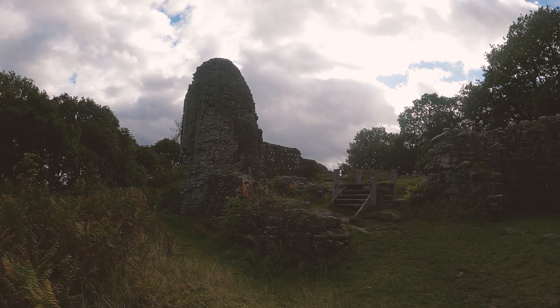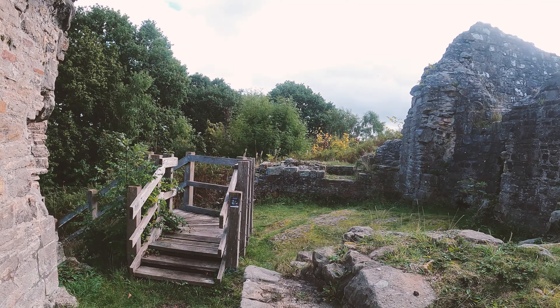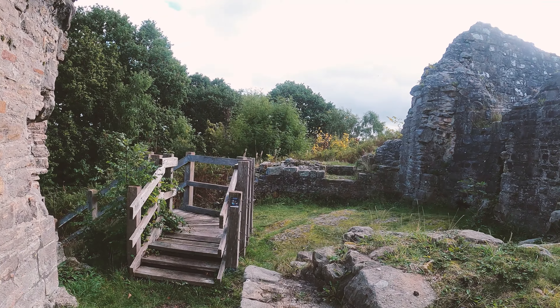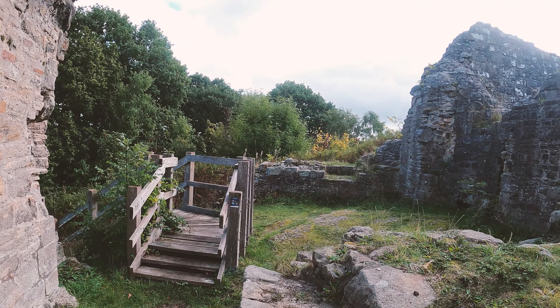Prior to the current castle, of which ruins remain, there is thought to have been a hillfort at the site dating from either the late Roman or the post-Roman period.